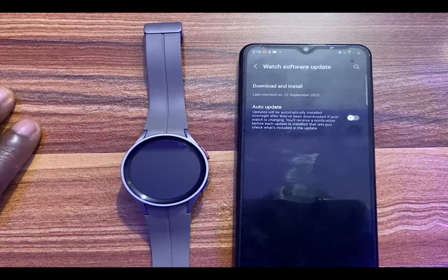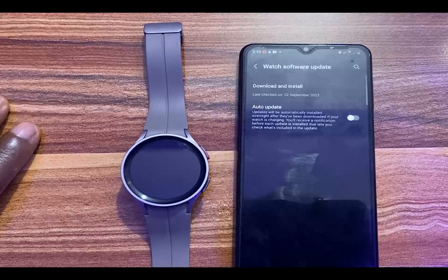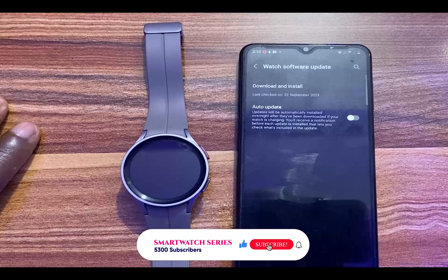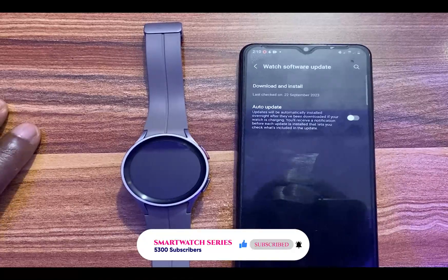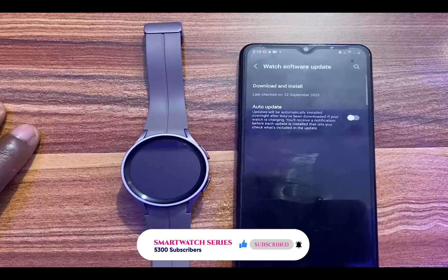If you have received the One UI 5 Watch update, go ahead and download and install it on your Galaxy Watch 4 or 5 to get all of the new features. That's it for this video — I hope you find it helpful. If you do, smash that like button, smash the subscribe button, and don't forget to turn on the notification bell to always get updates whenever I upload a video. Until next time, goodbye!